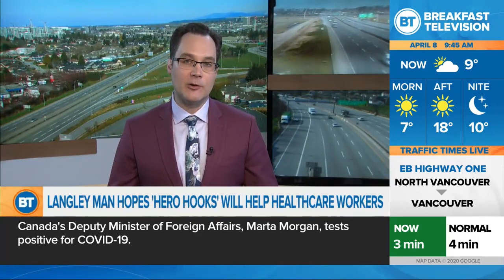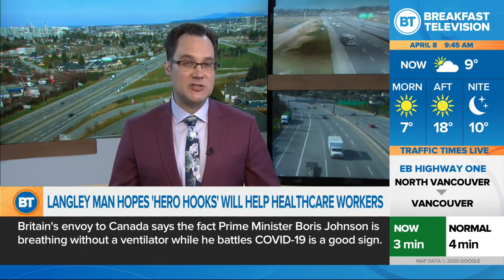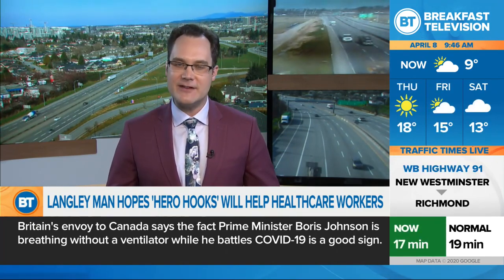You've been hearing a lot about the surgical masks for BC healthcare workers and the urgent need for them. Sometimes they have to wear these masks for up to 12 hours a day. They get very sore, particularly behind the ears. One Langley man has come up with a very innovative solution.